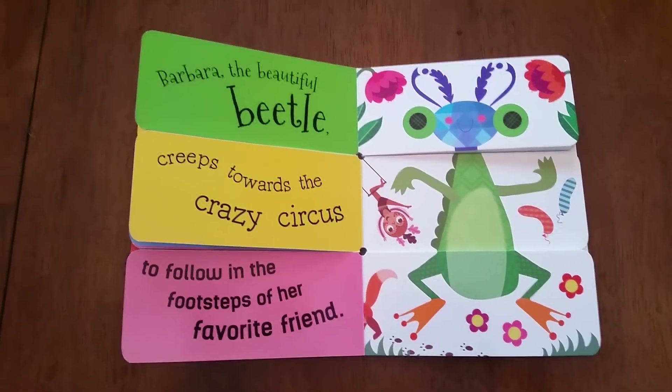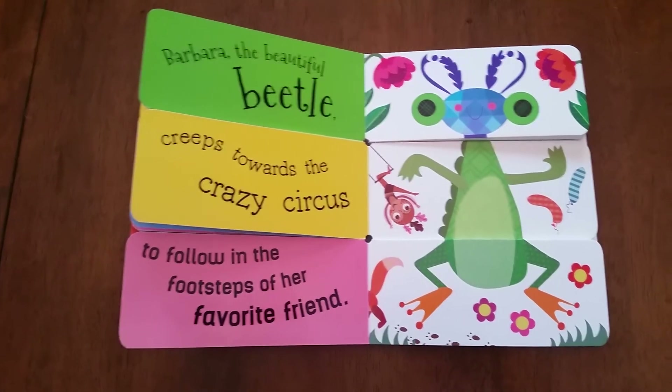Your independent readers are going to love the silly stories they make, too.